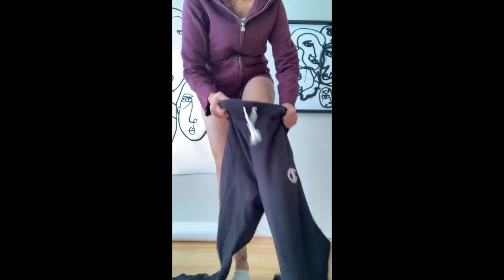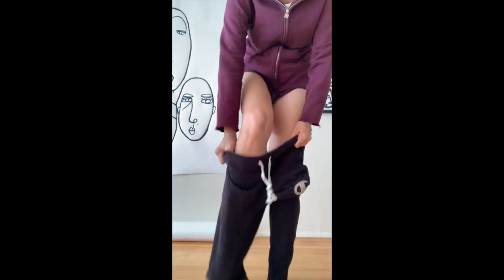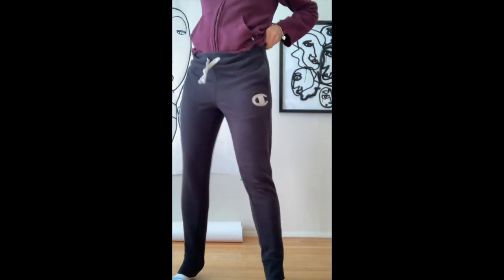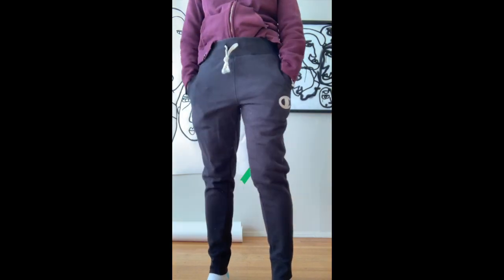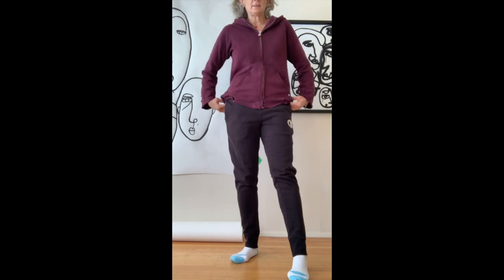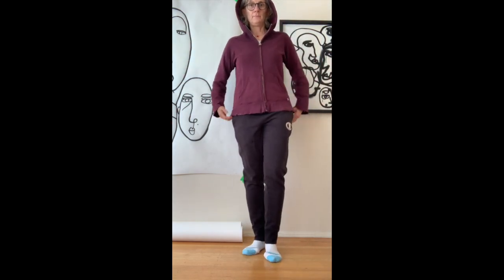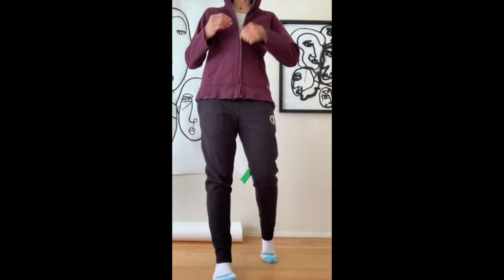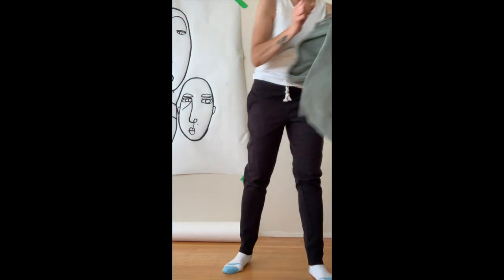This is a whole outfit — clearly a leisure outfit. These are Champion pants, size medium. They're so comfortable, a little bit of a low-rise with an old vintage logo. This is an older Aritzia hoodie, a little bit of a longer one. And then I also found this other Aritzia hoodie.